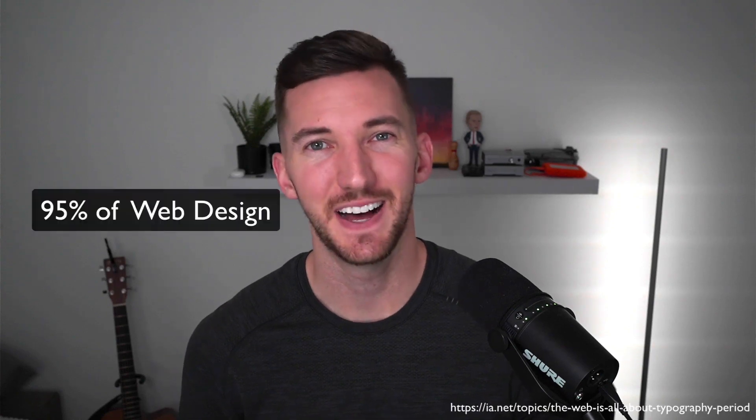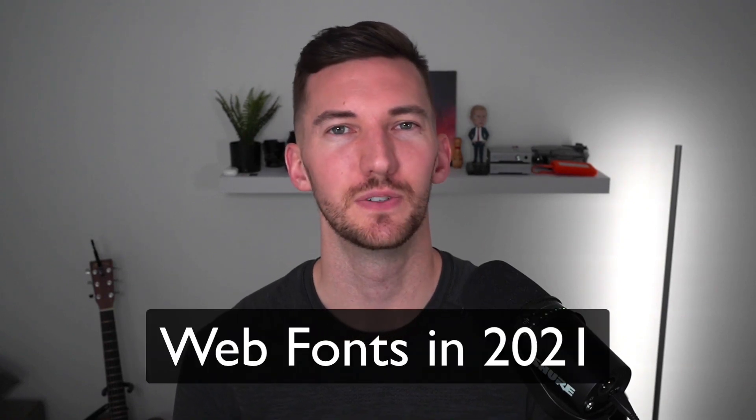Typography accounts for 95% of web design. Your font choice can be critical for performance, readability, and branding. Over time, the recommendations for using web fonts has changed as browsers have adopted new standards. Now in 2021, I wanted to revisit the best practices for using web fonts.